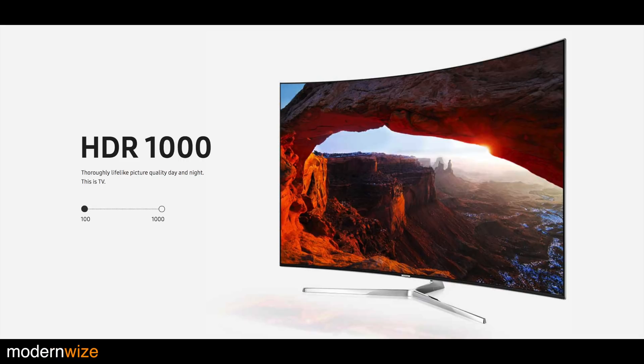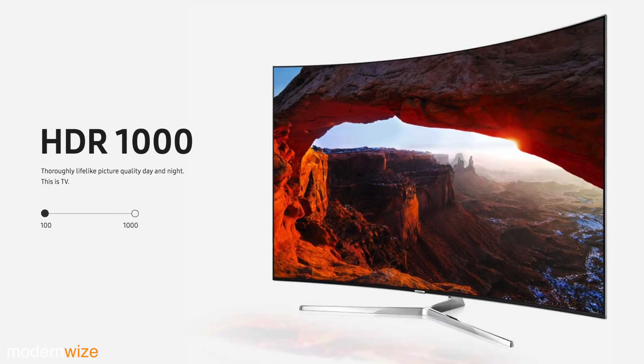I'm hoping this completely eliminates these proprietary HDR brand names that manufacturers have been using. I'm looking at you, Samsung.